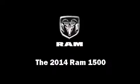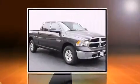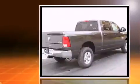Step into the 2014 Ram 1500. Smooth gear shifts are achieved thanks to the refined six-cylinder engine.